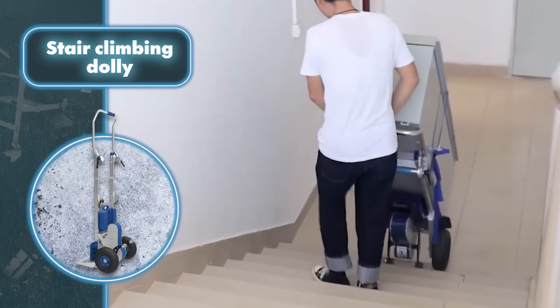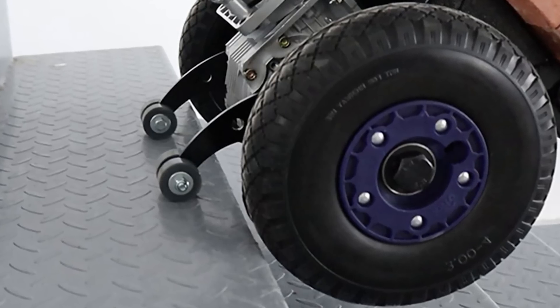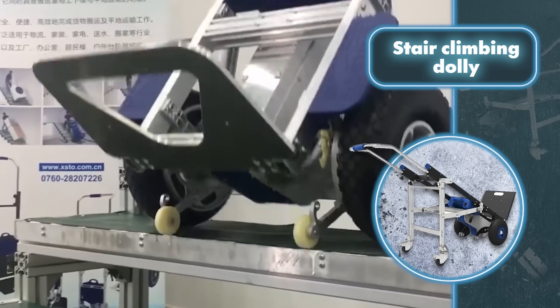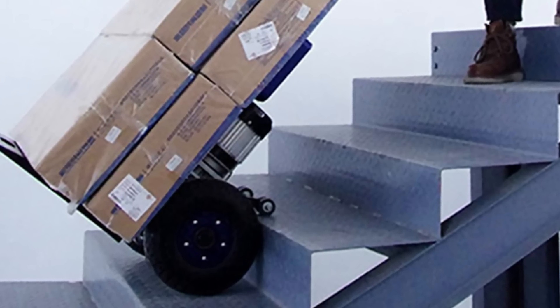The ergonomic telescoping handle ensures an upright position on the stairs and reduces the risk of injury, fatigue, and muscle tension. The electric climber has become popular in many areas since it can be operated by just one person. It's typically used for moving heavy loads such as refrigerators, washing machines, furniture, cabinets, drawers, and the like.